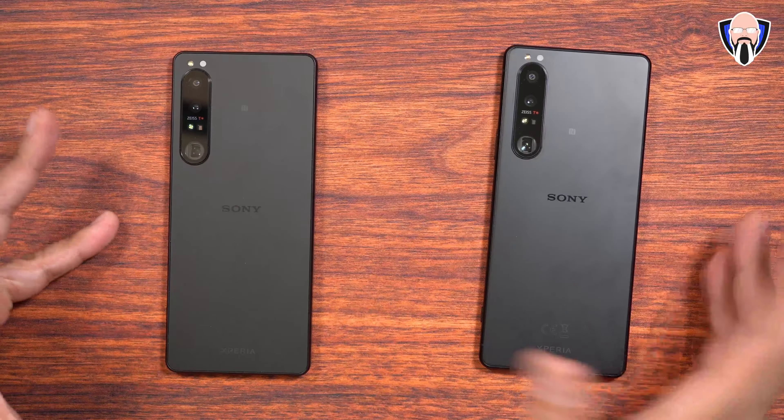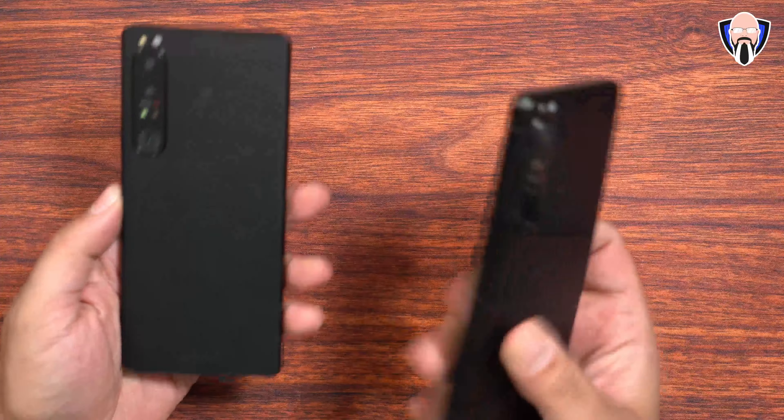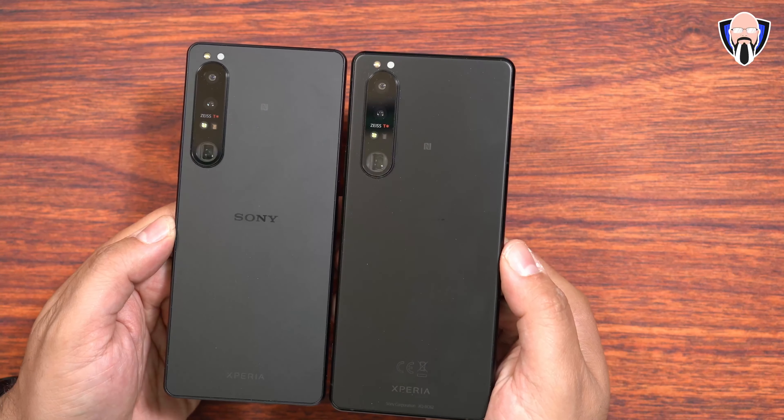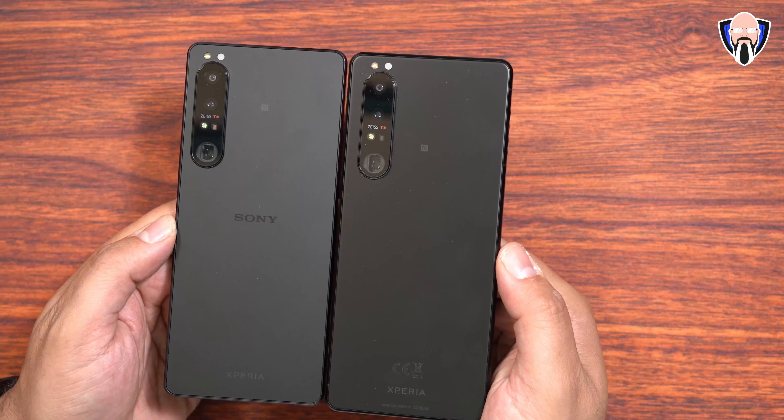First and foremost, let's talk about the design. One thing that will strike you is the device looks very similar to the Mark III. You'll first notice the camera placement on the top left is slightly wider on the Mark III, and the Mark IV is definitely a little bit to the left. One of the biggest differences is the bigger battery, which attributes to a slightly thicker device — you can see that the 1 Mark IV is definitely a little bit thicker when you put them side by side.